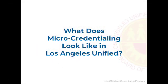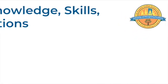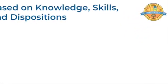What does micro-credentialing look like in Los Angeles Unified? All micro-credentials issued through Los Angeles Unified are grounded in the knowledge, skills, and dispositions of an accomplished educator who has demonstrated competencies in areas identified by the district.